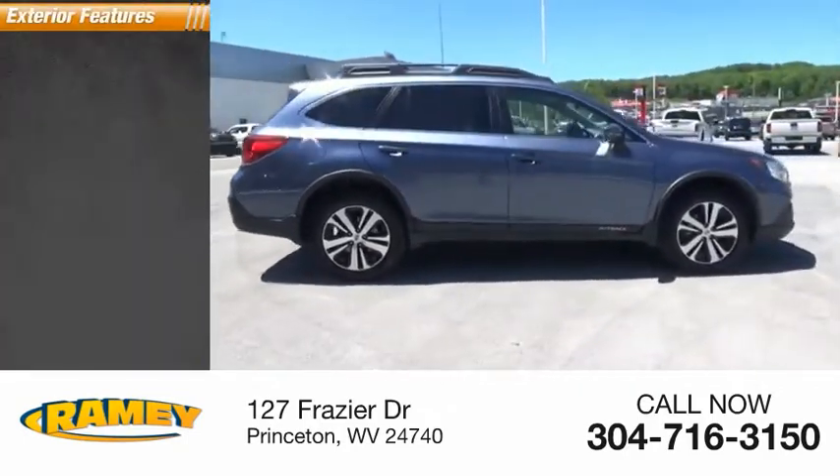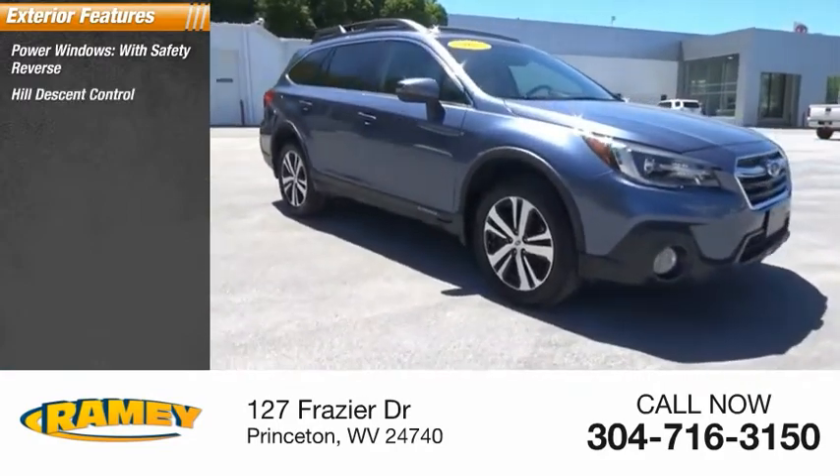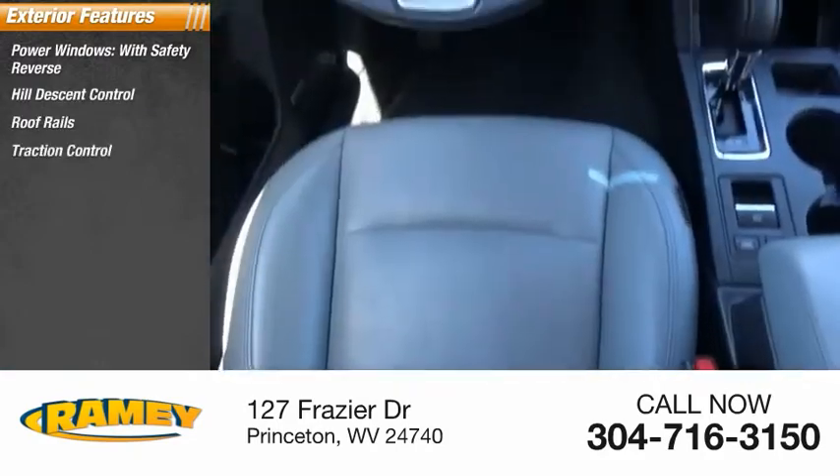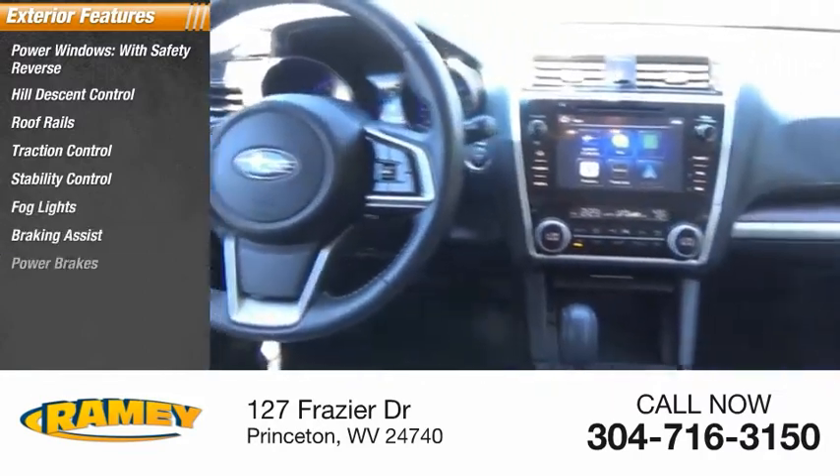Here are some of this vehicle's great options: power windows with safety reverse, hill descent control, roof rails, traction control, stability control, fog lights, braking assist, and power brakes.